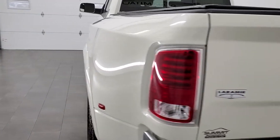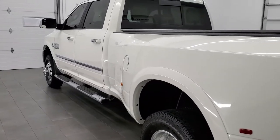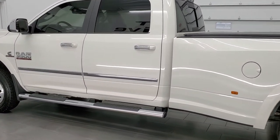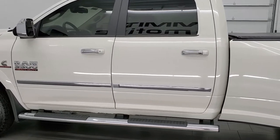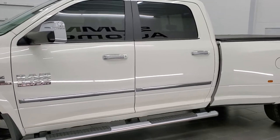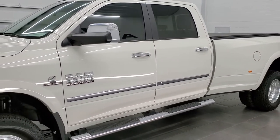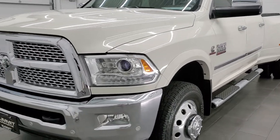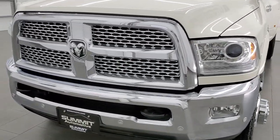This 2016 Ram 3500 has the high output 6.7 liter Cummins diesel, paired up with the Aisin heavy duty transmission. This truck has been fully safetied and inspected by our service shop, has a fresh oil and filter change, all the fluids have been checked and topped off, and this truck is 100% ready to go.